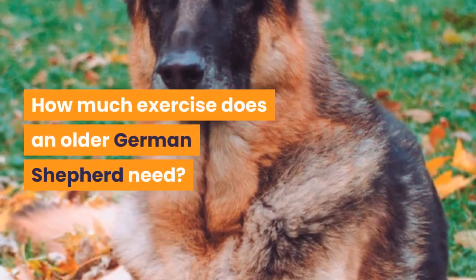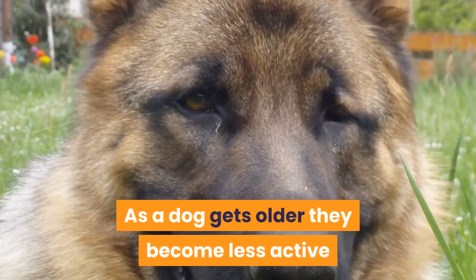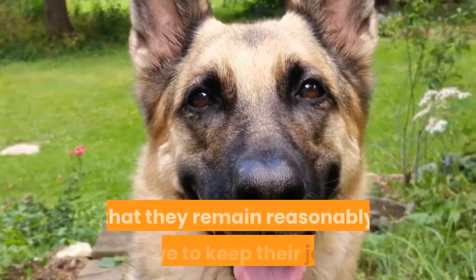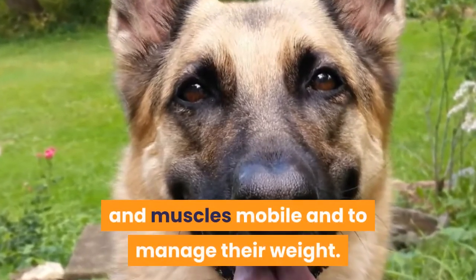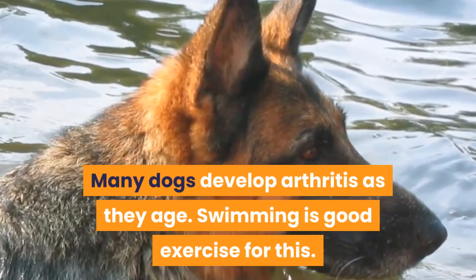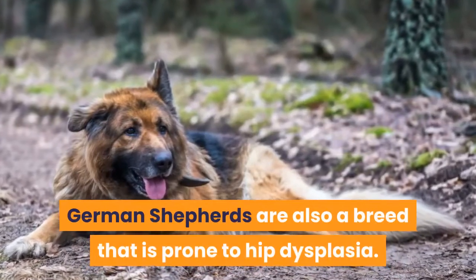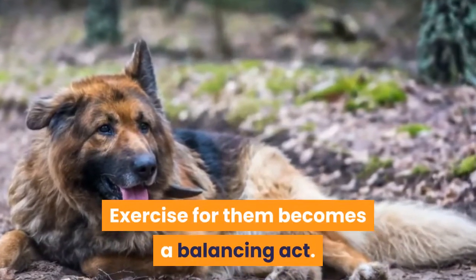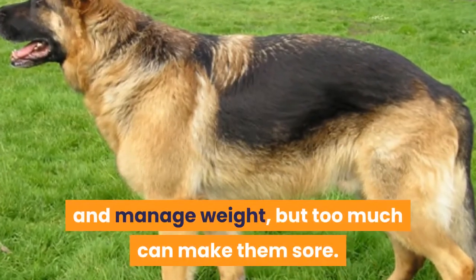How much exercise does an older German Shepherd need? As a dog gets older, they become less active and have lower energy levels. However, it is still important that they remain reasonably active to keep their joints and muscles mobile and to manage their weight. Many dogs develop arthritis as they age, and swimming is good exercise for this. German Shepherds are also a breed that is prone to hip dysplasia. Exercise for them becomes a balancing act — it is important to keep their joints mobile and manage weight, but too much can make them sore.